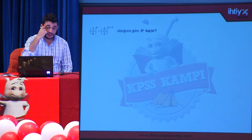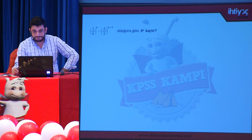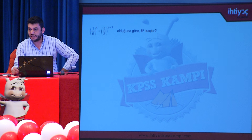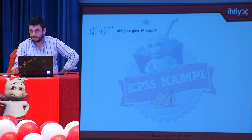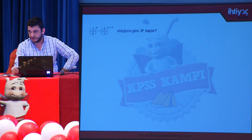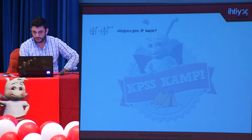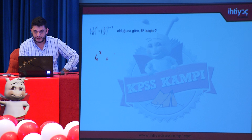Bu sefer bir üslü sayı denklemiyle karşı karşıyayız. Verilen ve istenen şeyler arasındaki ilişkiyi kuralım. Sol tarafta 1/6, sağ tarafta 4/3 var; istenen ise 8^x. Bize sıkıntı yaratacak ifade 3'tür; o 3'ten kurtulmamız lazım. Sol taraftaki 1/6, 1/2 ile 1/3'ün çarpımı olduğu için iki parçaya ayrılabilir.